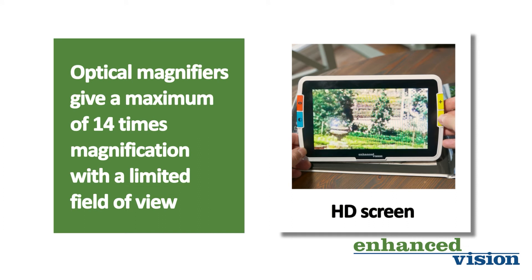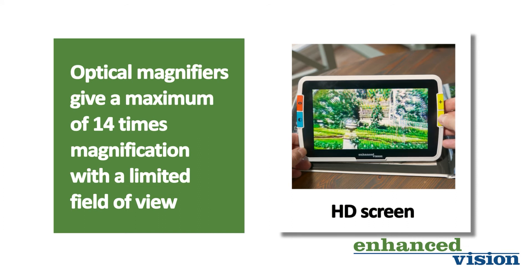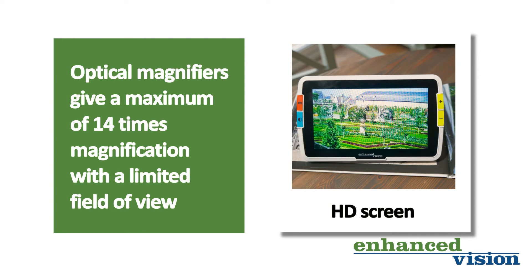This gives you a huge advantage over optical magnifiers, as magnification is adjustable. This saves the need for multiple optical magnifiers.